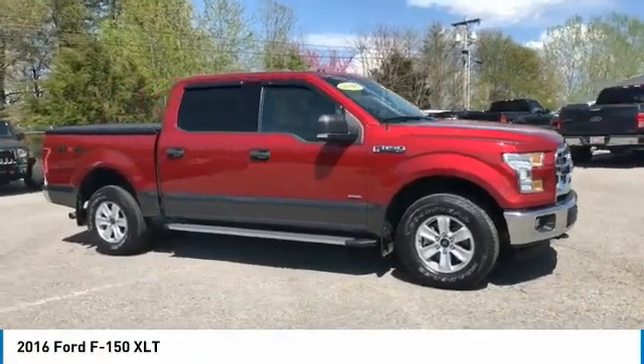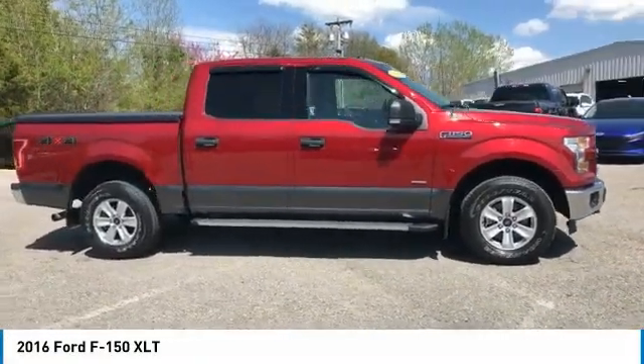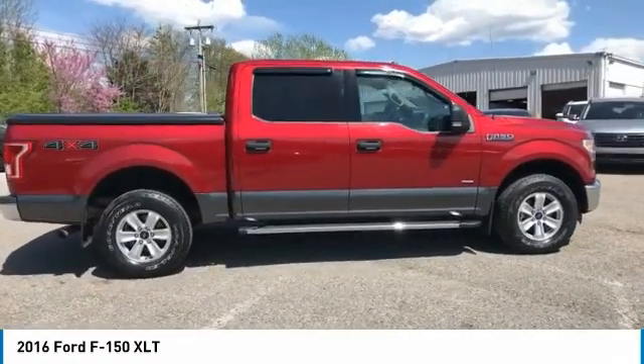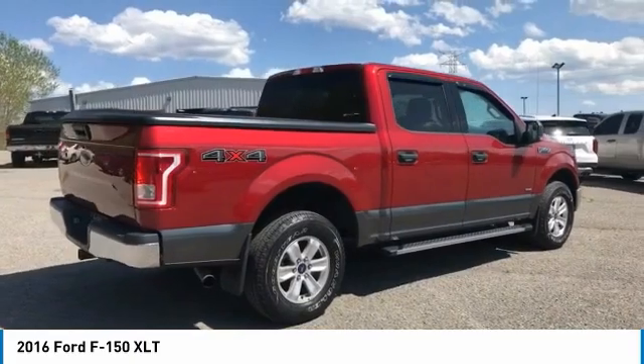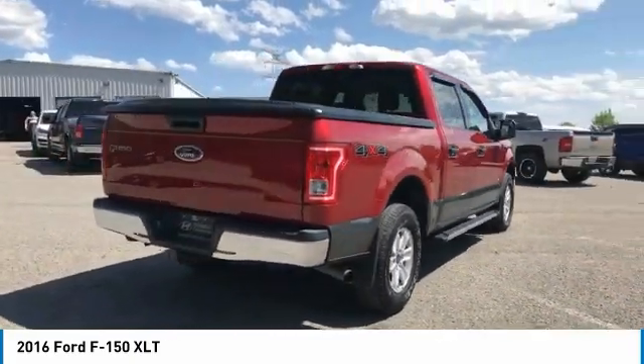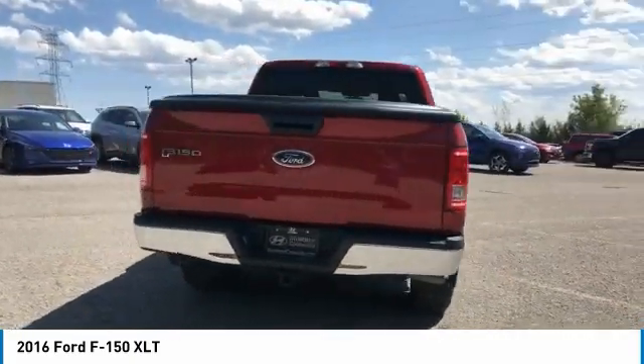Looking for the right vehicle? Check out the 2016 F-150. A Ford F-150 knows how to handle any situation. It's built to follow orders, no whining, and is priced below $35,000.